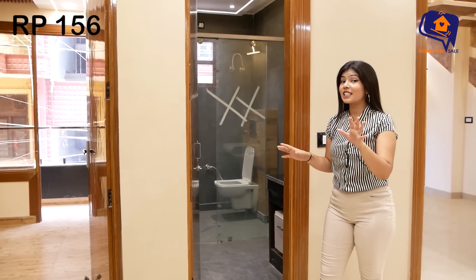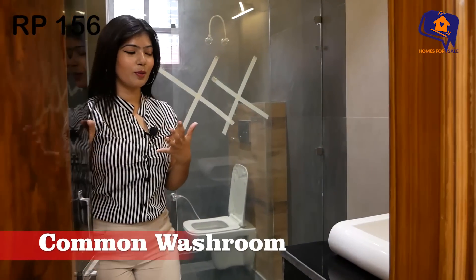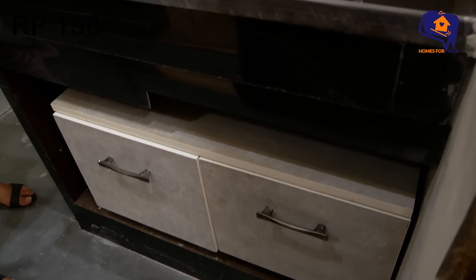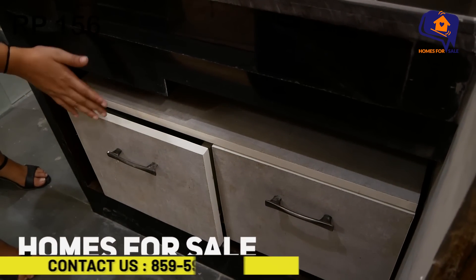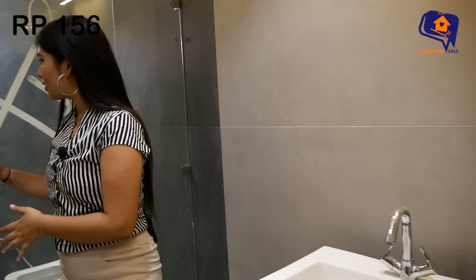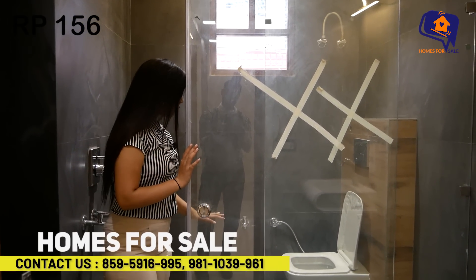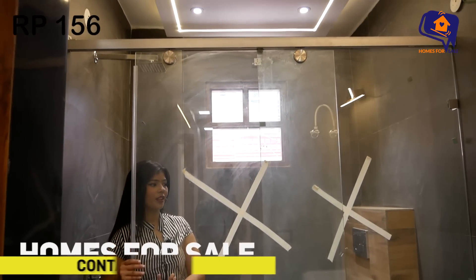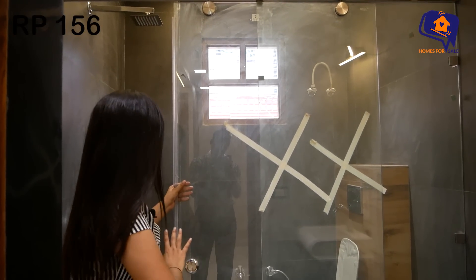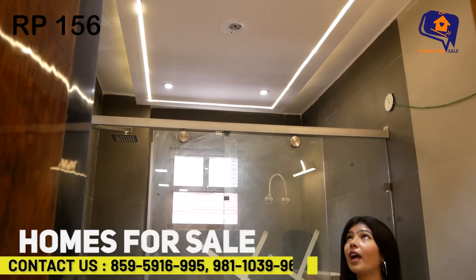Now let's look at the beautiful common washroom. There is a wash basin area with a drawer below it where you can keep your shampoo and toiletries. We have divided the area with a mirror partition — the washroom is fitted with a mirror that you can open and close. The shower area is neatly separated. Even the ceiling here features profile LED lights.